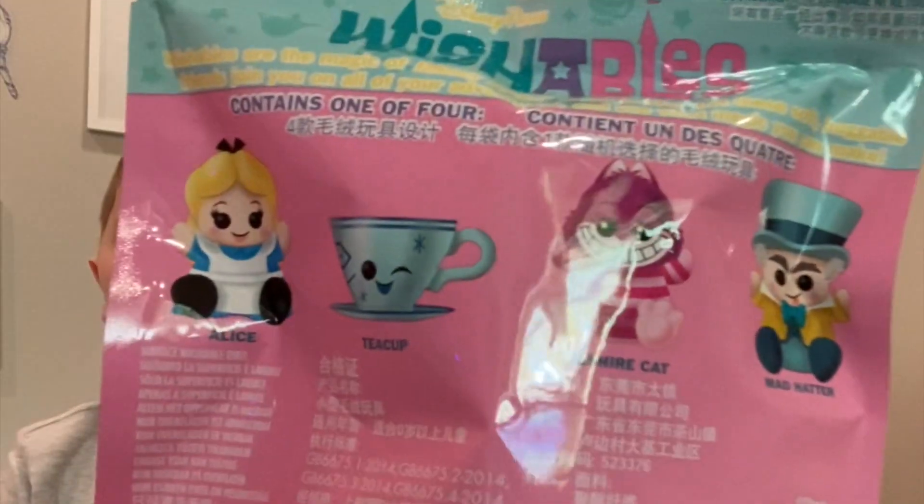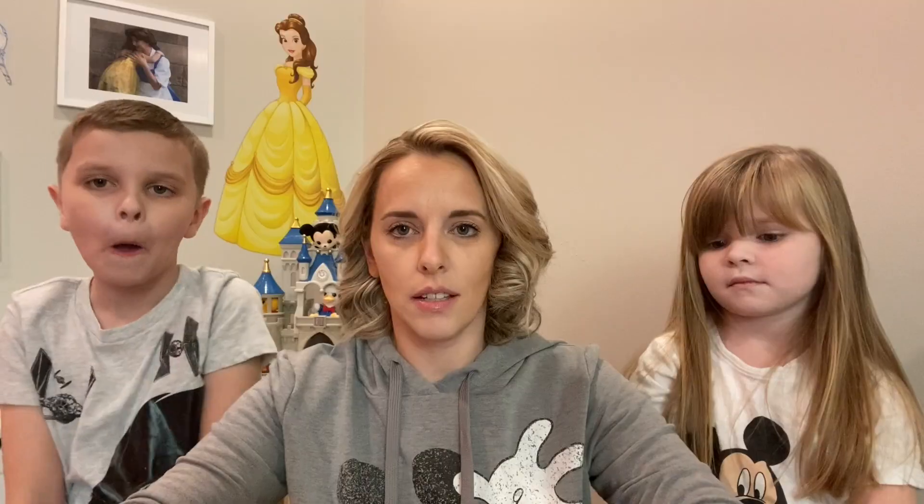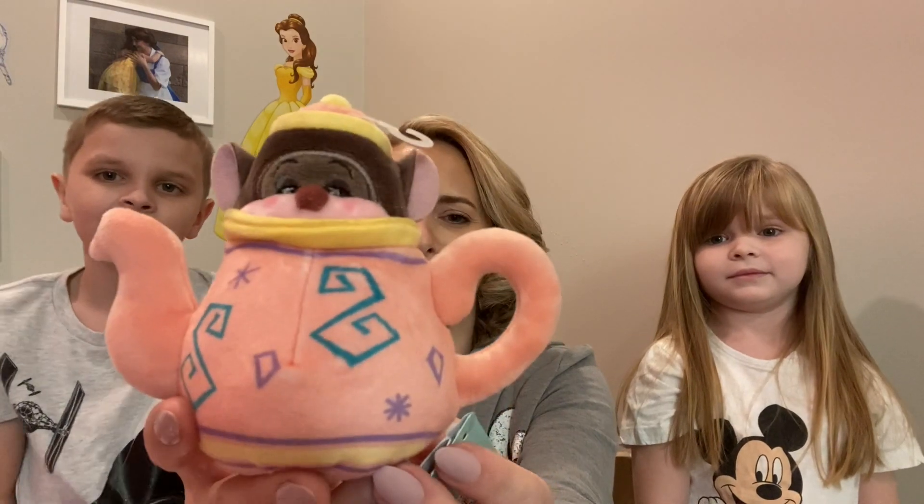The Wishables that you can get are Alice, Teacup, Cheshire Cat, and the Mad Hatter himself. Separately, you can get the Dormouse and the Teapot.